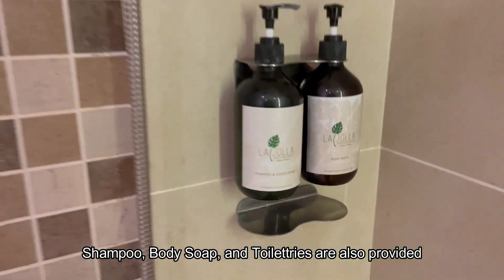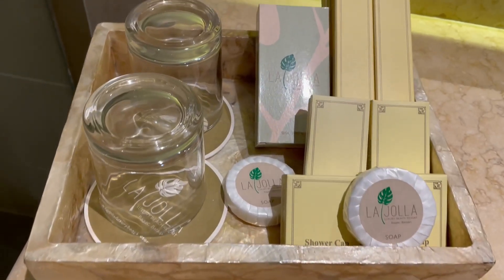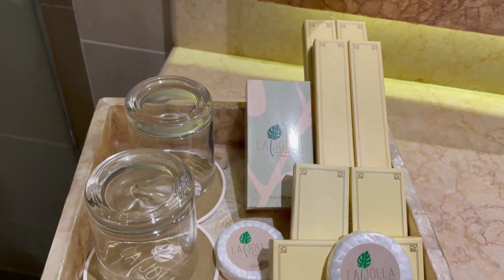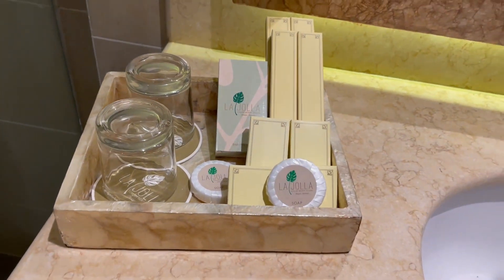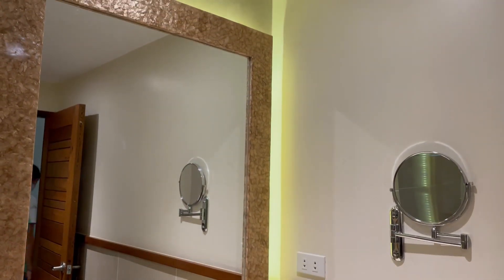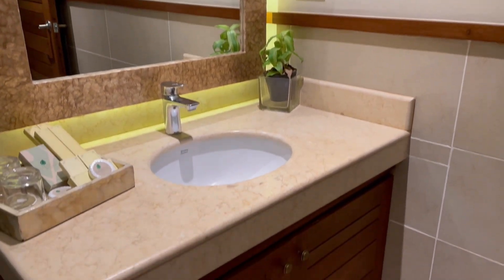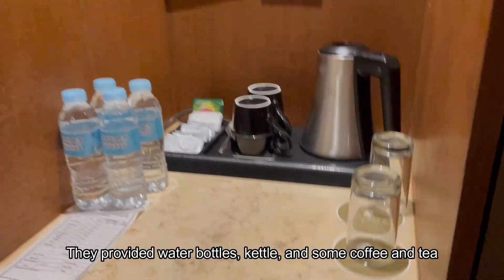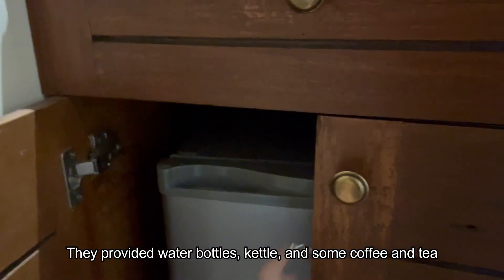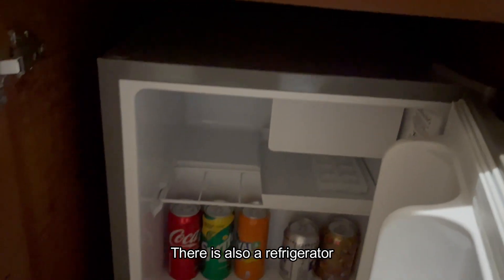Shampoo, body soap, and toiletries are also provided. My only complaint is the drain in the shower is so slow. They provided water bottles, a kettle, and some coffee and tea — there is also a refrigerator and a safety box to store your valuables.